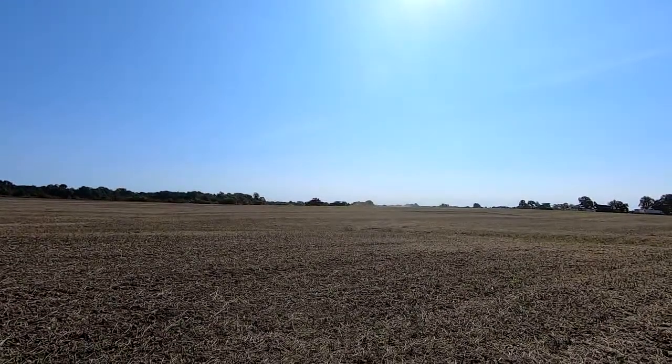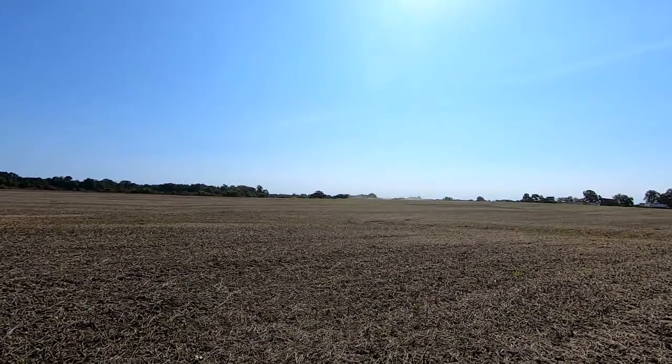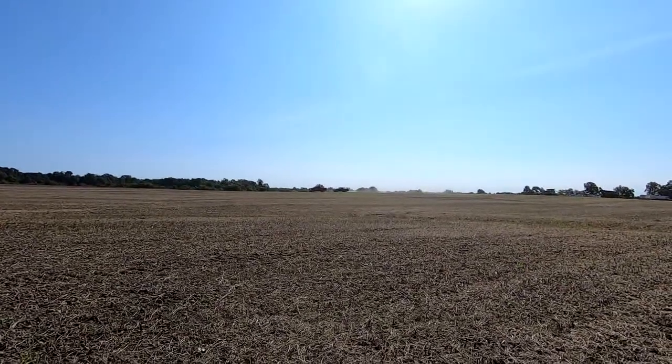I'm glad you told us to put our truck windows up — it looks like a dust storm coming this way. Should have worn a mask out here with all this dust from the bean harvest.